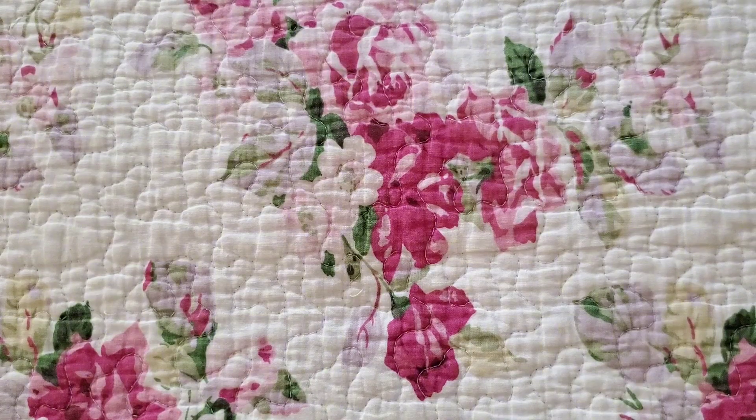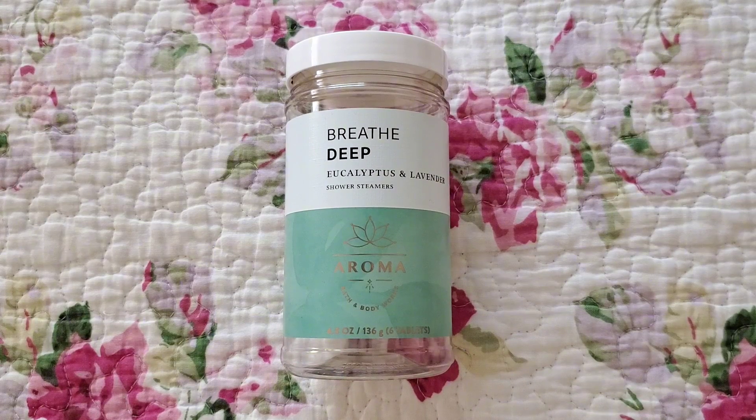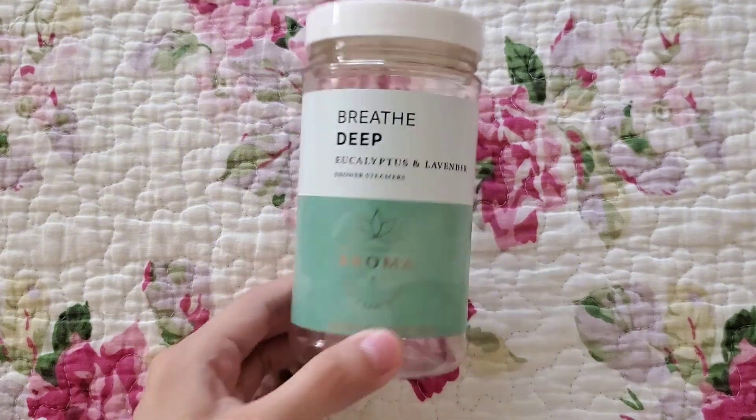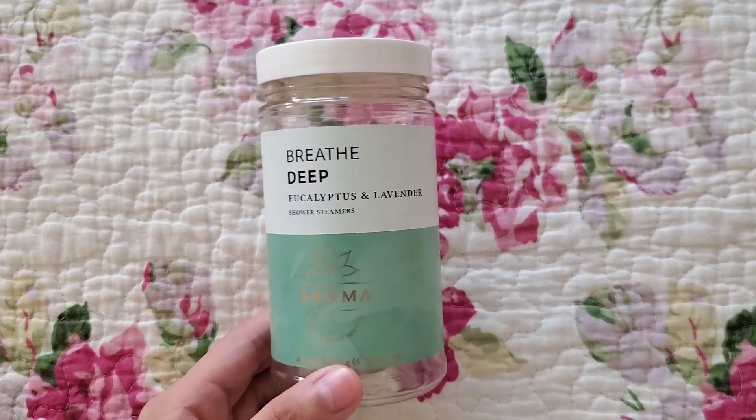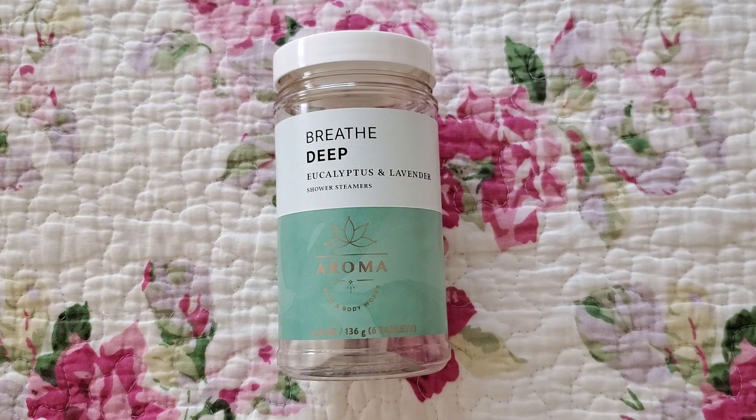My sister finished up some old shower steamers — the Breathe Deep kind in Eucalyptus and Lavender. It's my personal opinion that all the newer scents are pretty weak compared to older ones like Eucalyptus Spearmint, Lavender Vanilla, and Orange Ginger. This one was significantly less potent than the Orange and Ginger. She didn't really like the scent either. Going forward I'm going to stick to lavender and vanilla if it's on sale. This container comes with six shower steamer tablets. This is not a repurchase.